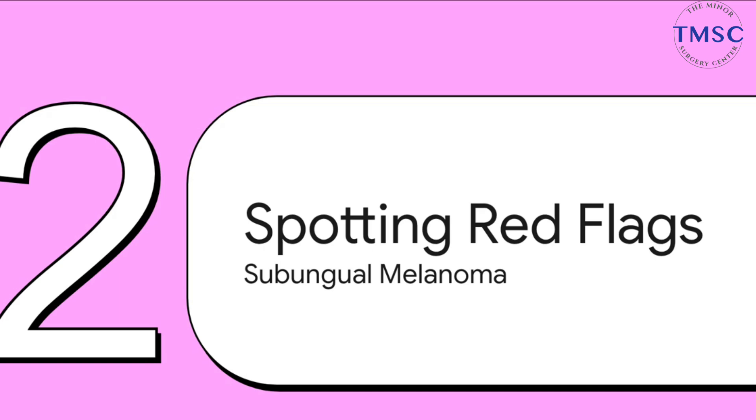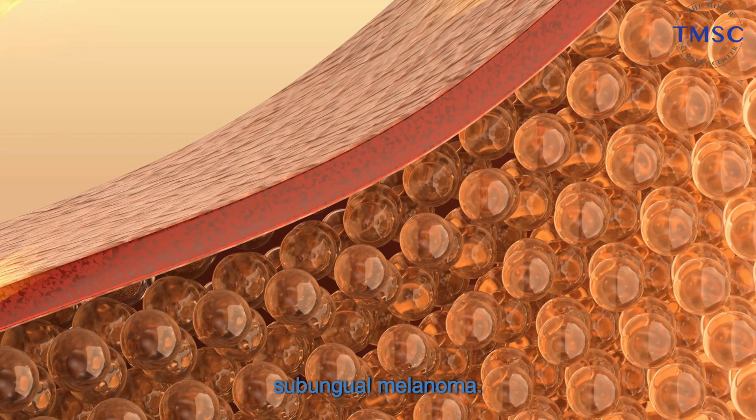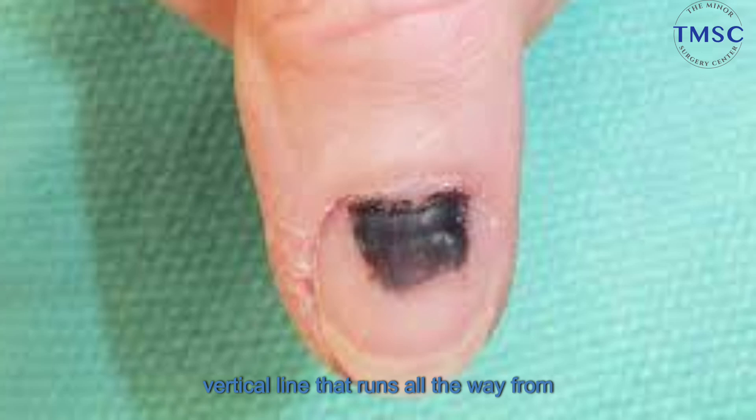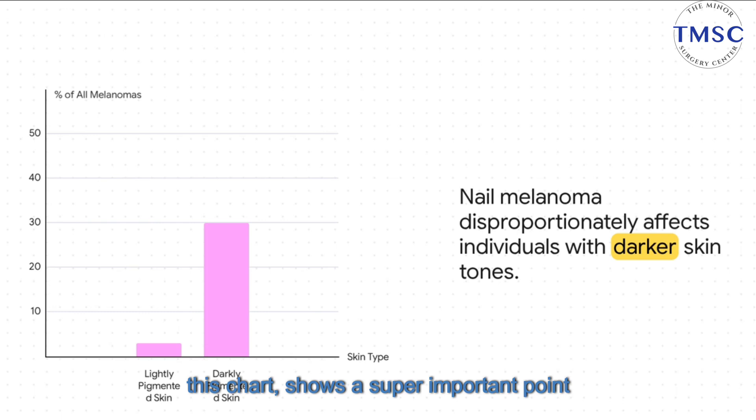Okay, so we've covered the common stuff. Now we need to carefully and calmly talk about the rare but serious possibility. We're going to walk through specific red flags for a condition known as subungual melanoma — a type of skin cancer that forms under the nail. It usually appears as a single dark vertical line running all the way from the bottom of your nail to the very tip. And while we often associate melanoma with fair skin, nail melanoma is a different story. It can account for up to 30 percent of all melanomas in people with darker skin, but only about three percent in those with lighter skin. That is a huge difference, and it's vital information for everyone.